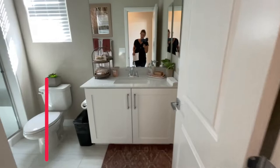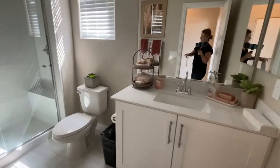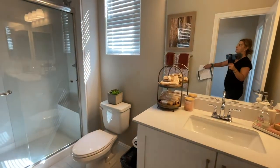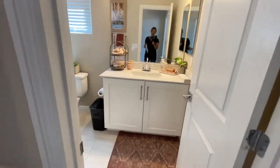It looks like you have a full bathroom down here, which is very nice to have a bathroom — I mean bedroom — downstairs.